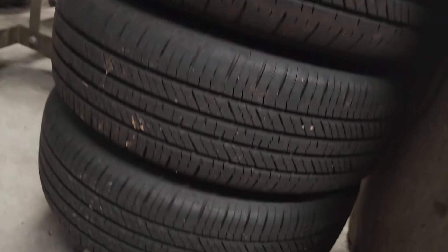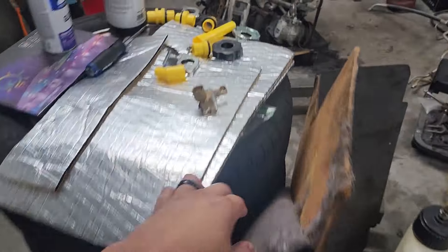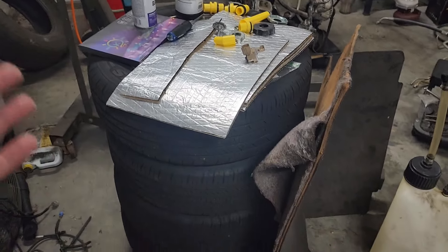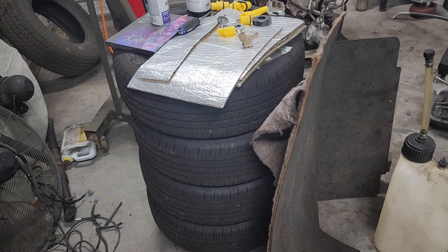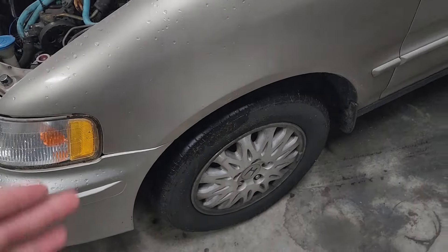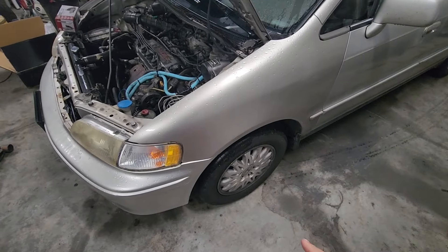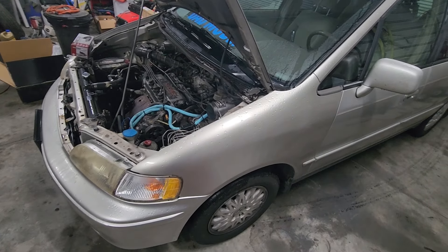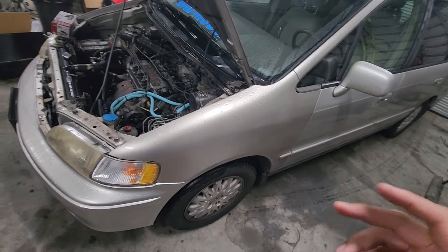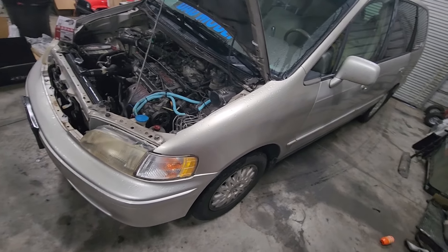I have these tires that are freaking mint sitting over here since we pulled them. These are the factory Accord wheels I had on the CD5 before we put the 17s on it. I need to get these tires switched off of these wheels and put onto these wheels because this is a five lug car. A lot of people ask me what I daily — do I daily the trap, the turbo, do I daily the CD5?